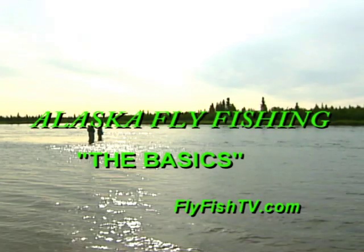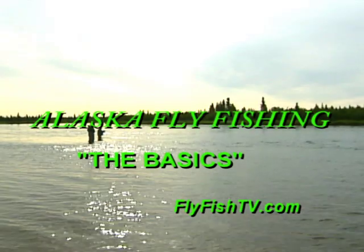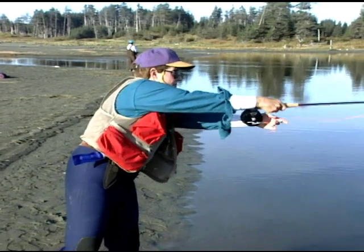This is a video about Alaska fly fishing. The idea is that if you know what you're in for ahead of time, you can get the most out of your angling experience.